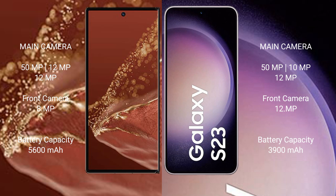The Huawei Mate XT Ultimate packs a 5600mAh battery with 66W fast charging support. The Samsung Galaxy S23 has a 3900mAh battery with 25W fast charging support.